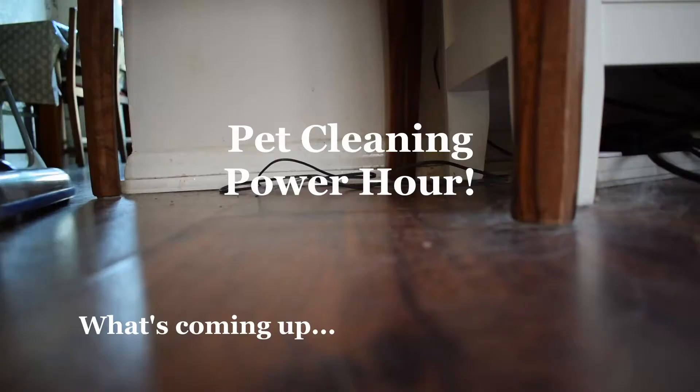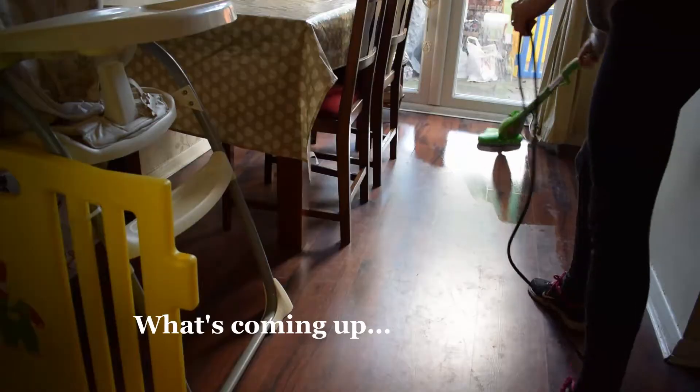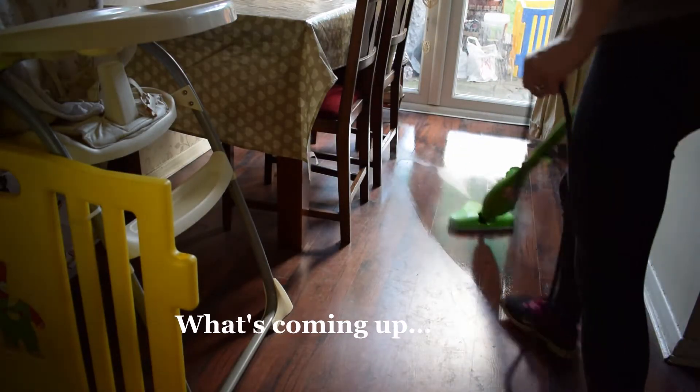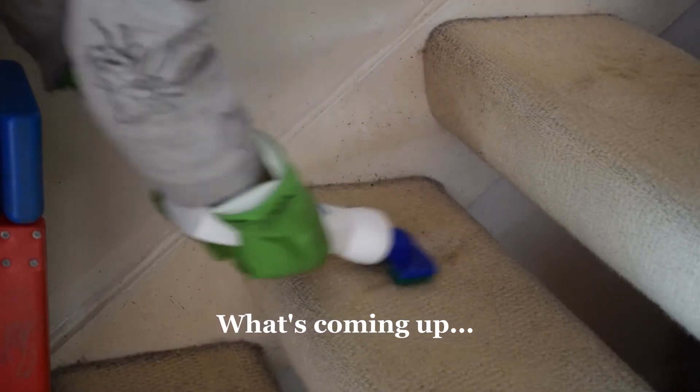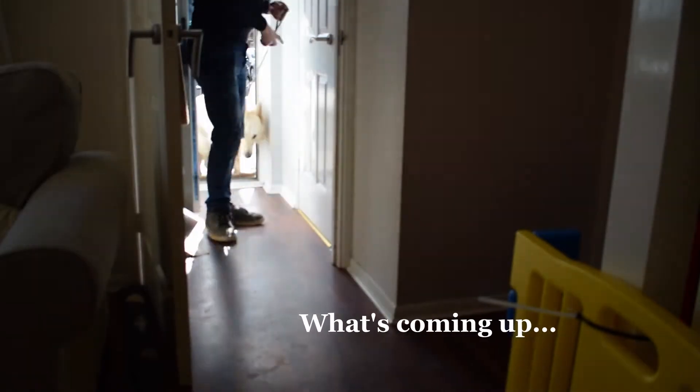This is Pet Cleaning Power Hour. I am going to be cleaning after this big boy. So this is Casper. He is coming up to five years now, so he's five years old in July. I've had him since he was a puppy, about two months old. If you haven't seen the video of him growing up from two months to 12 months, go and check it out now, I'll add a link. And basically today I'm going to be showing you what I do in order to clean the house.